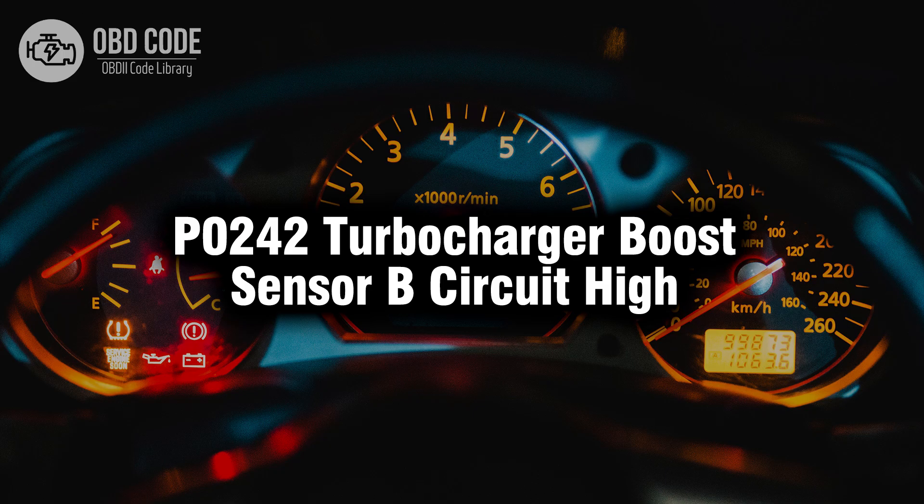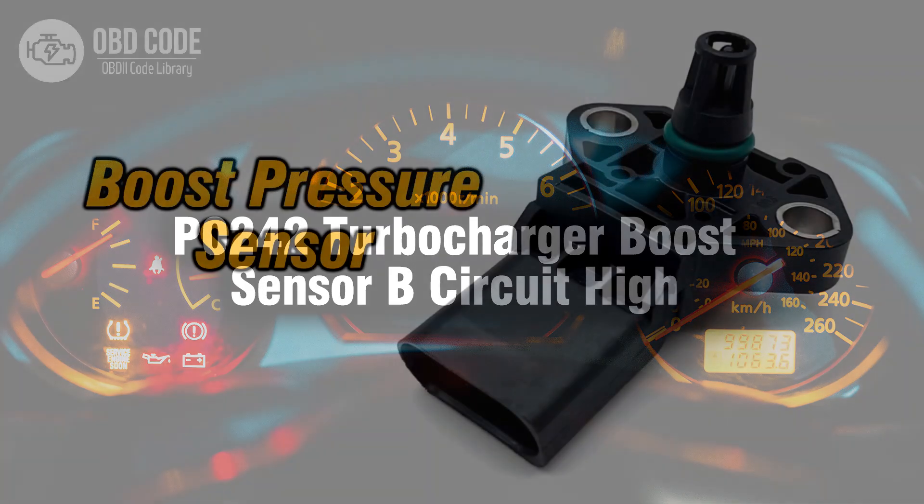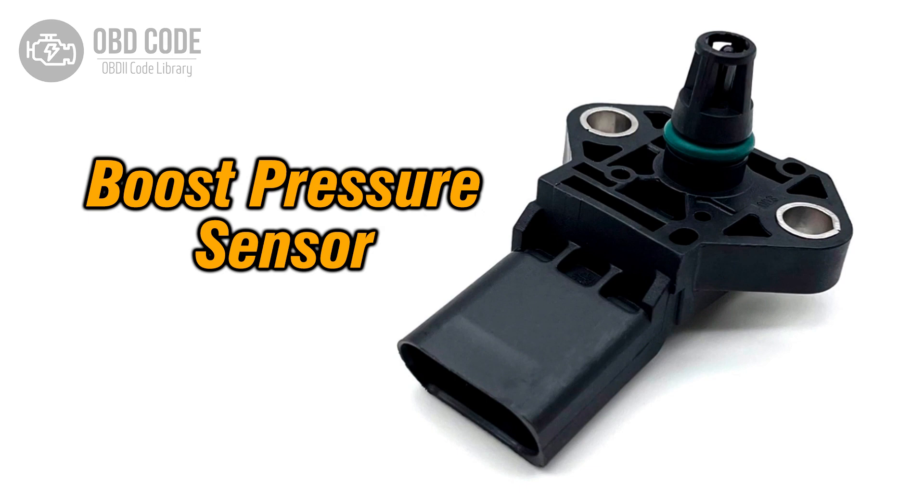Welcome. In this video we will talk about code P0242, its symptoms, causes and possible solutions. The P0242 trouble code is associated with turbocharger boost sensor B circuit high, indicating that the boost pressure sensor B is detecting a higher than expected signal.